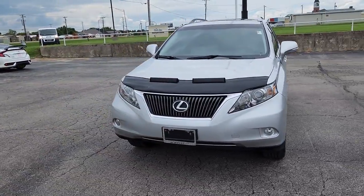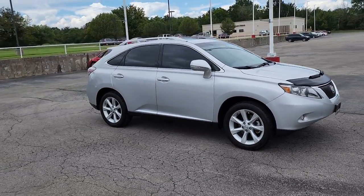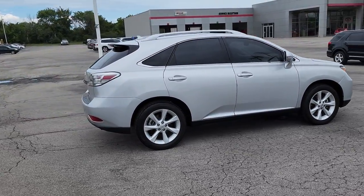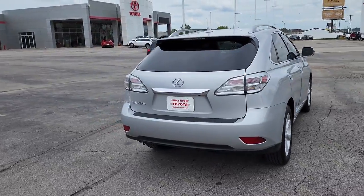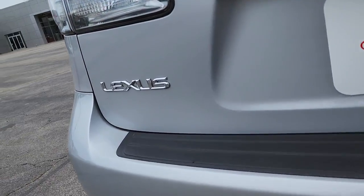You will be amazed by this 2010 Lexus RX. Take a closer look at this captivating RX. From its calming high-end cabin to its creamy smooth ride to its suite of safety and infotainment tech, this refined SUV lets you cruise in comfort, confidence, and style.